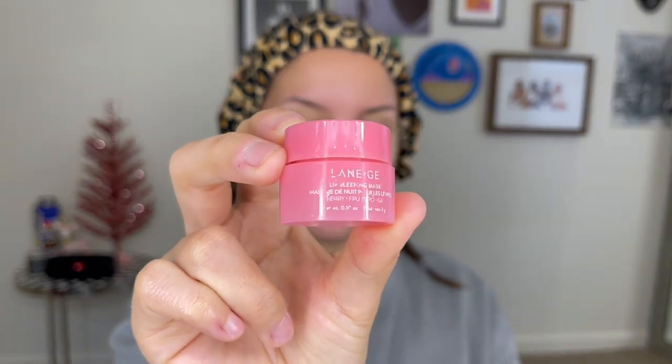Then I have this Laneige lip sleeping mask. It's obviously not nighttime, but just for the sake of the video I'm going to apply it so you can see. You really don't need a lot — if you have smaller lips like me then you really don't need a lot and it'll last you a long time. I actually just got this last month as part of a birthday gift from Sephora. I really, really like it. They have so many other different scents — or would it be flavors? They have a bunch of different ones, including a new peppermint one for the holiday season that I really want to try.